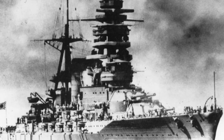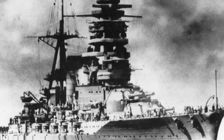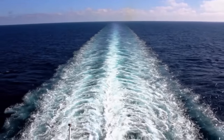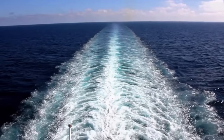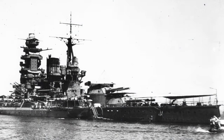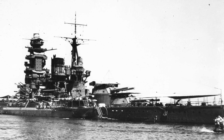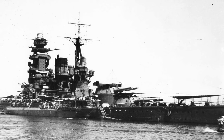In 1944, she underwent a major refit and her specs increased drastically. Her displacement shifted to 39,130 tons and 38,510 long tons. Her length increased to 738 feet, beam to 113 feet 6 inches, and draft to 31 feet 2 inches — or in metric: 224.94 meters long, 34.6 meters wide, and 9.49 meters deep. Her complement began at 1,333 officers and enlisted men, increasing to 1,734 by 1944.